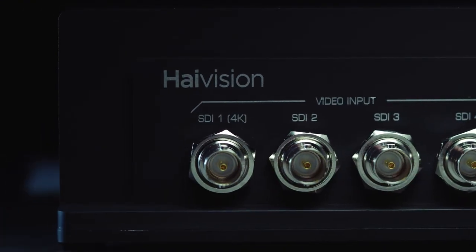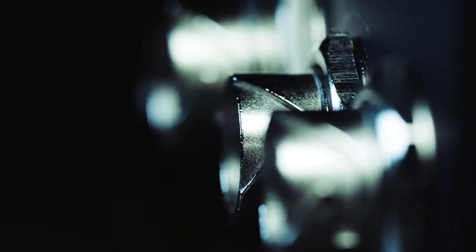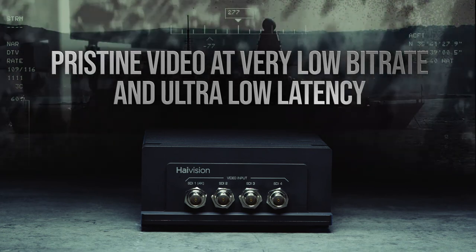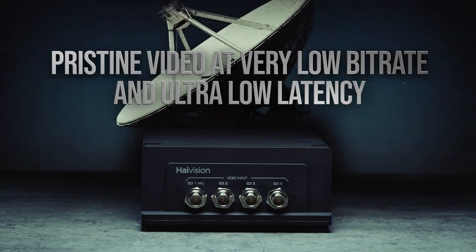The Makito X4 Rugged from HiVision delivers pristine HD and 4K video at very low bit rates with ultra low latency for situational awareness and mission critical full motion video applications, making it the ideal future-proof ISR encoder to meet your needs today and as your requirements evolve for the future.